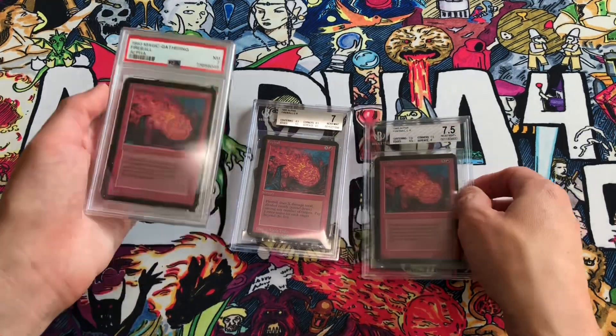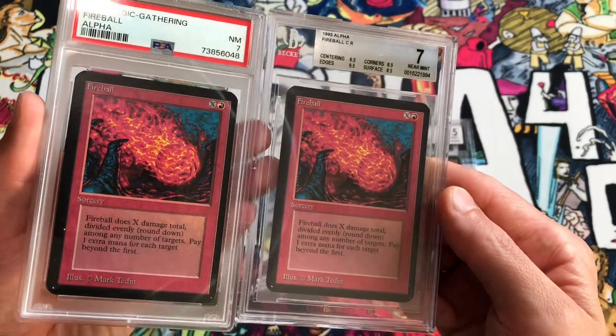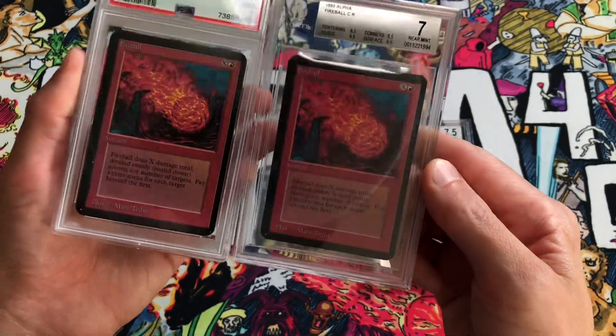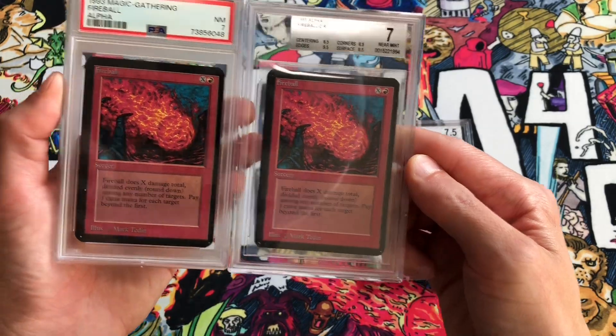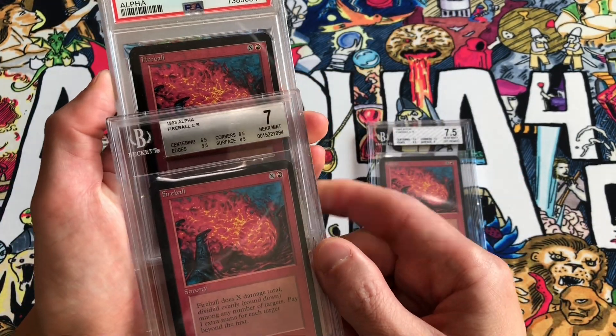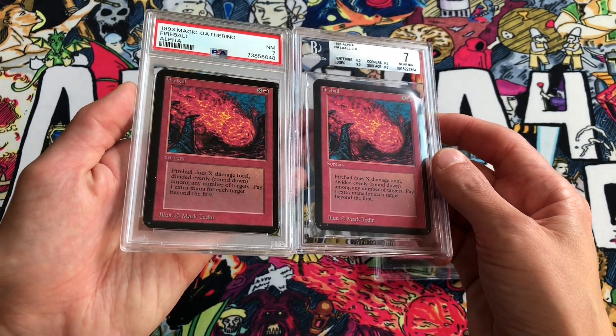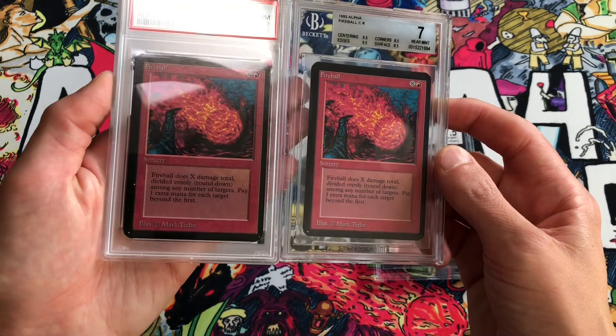Let's compare the BGS 7 to the PSA 7. They look pretty similar. Centering is the same — it's shifted to the right on both copies. Corners, edges, and surface all look pretty good on both these copies. But in order to get an actual inspection we're going to crack these out of the cases.